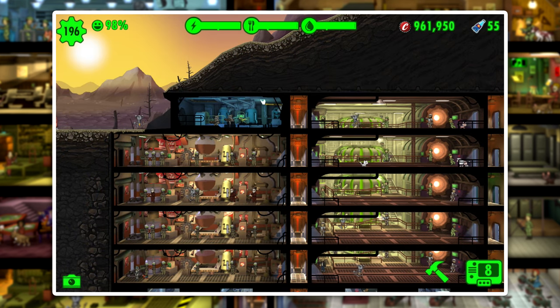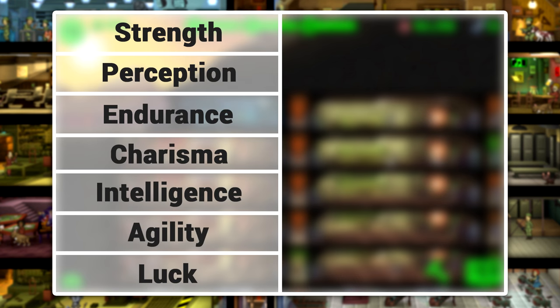Before we get too far into the video, let's take a look at how special stats relate to questing. Our special stats are comprised of Strength, Perception, Endurance, Charisma, Intelligence, Agility, and Luck. However, just Perception, Agility, and Luck are going to have a noticeable impact on questing.